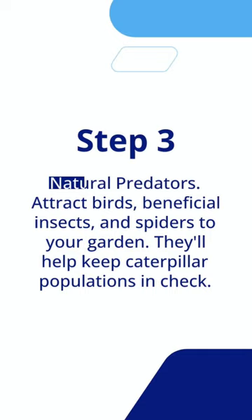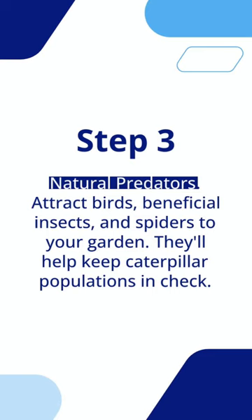Step 3: natural predators. Attract birds, beneficial insects, and spiders to your garden. They'll help keep caterpillar populations in check.